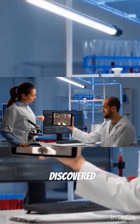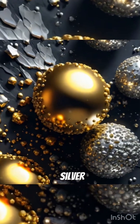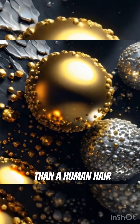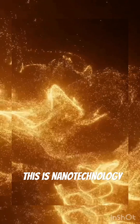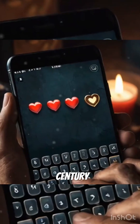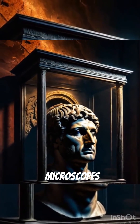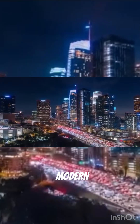Modern scientists discovered the secret: the glass contains nanoparticles of gold and silver, thousands of times smaller than a human hair. This is nanotechnology — technology we only fully understood in the 20th century. Yet Roman craftsmen somehow mastered it, without microscopes, computers, or modern tools.